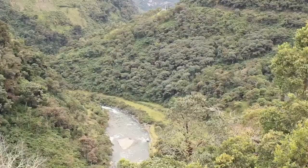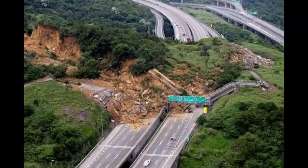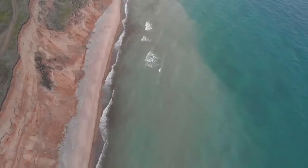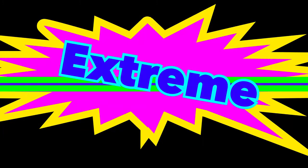Landslides occur where the earth collapses suddenly. This can be caused by seismic vibrations, or when the earth gets too saturated with water and the land slumps downward. Landslides and other inevitable rapid changes to Earth's surface have led to the research and creation of buildings, roads, and bridges that can withstand these extreme forces of nature.